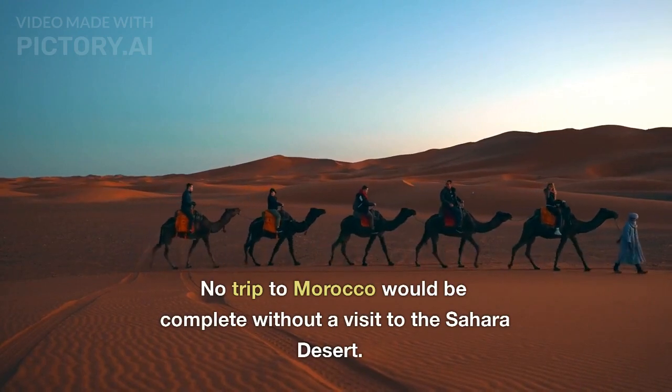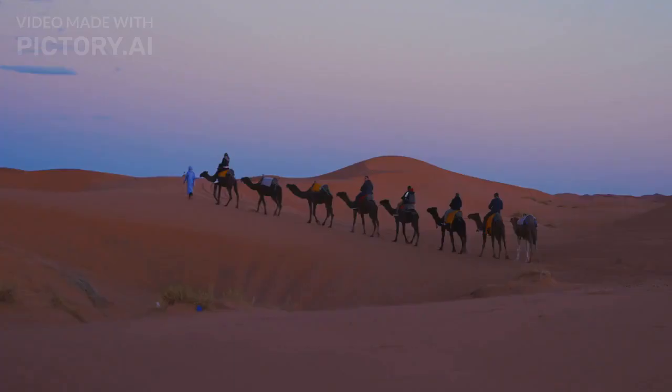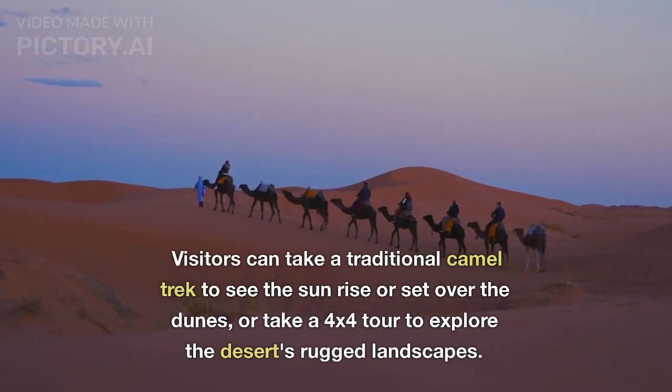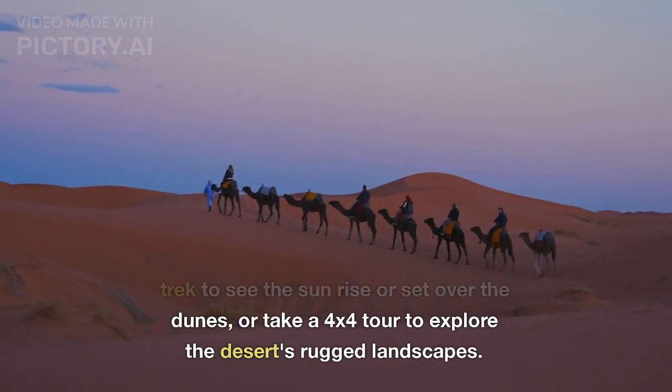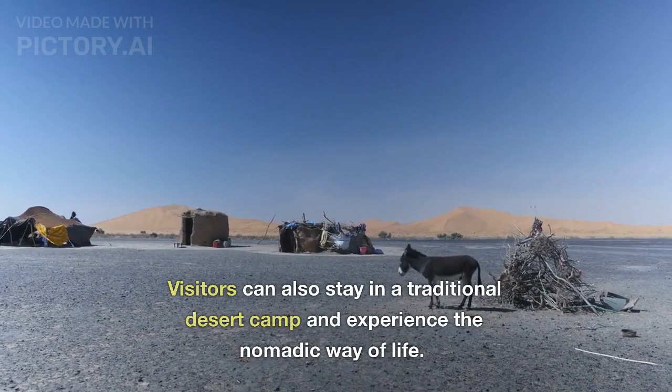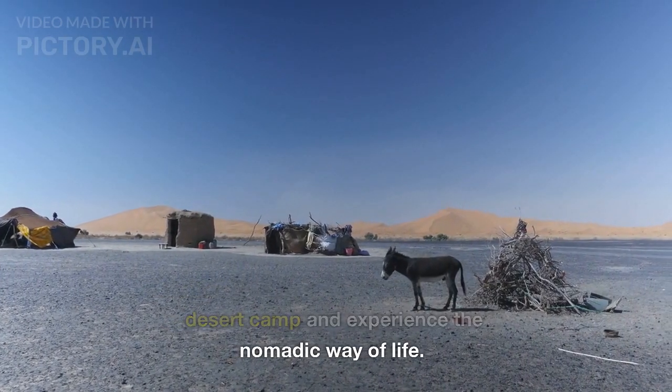No trip to Morocco would be complete without a visit to the Sahara Desert. Visitors can take a traditional camel trek to see the sun rise or set over the dunes, or take a 4x4 tour to explore the desert's rugged landscapes. Visitors can also stay in a traditional desert camp and experience the nomadic way of life.